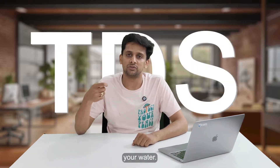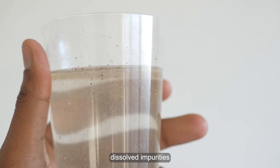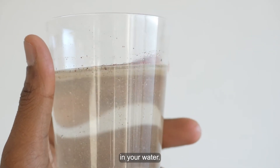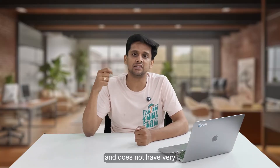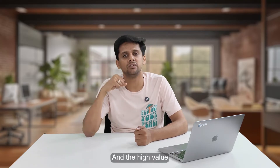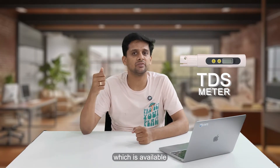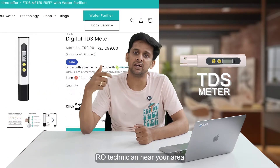Secondly, you need to check the TDS of your water. TDS means total dissolved solids, which indicates how much dissolved impurities are present in your water. A low value indicates that your water is relatively clean and does not have very high content of dissolved impurities, while a high value means it has a very high volume of dissolved impurities. You can check the TDS yourself using a TDS meter, which is available online readily.